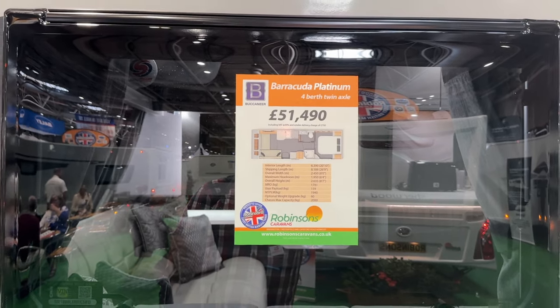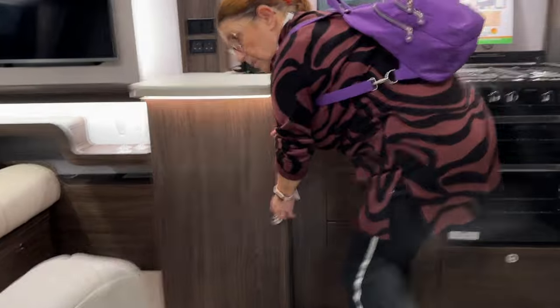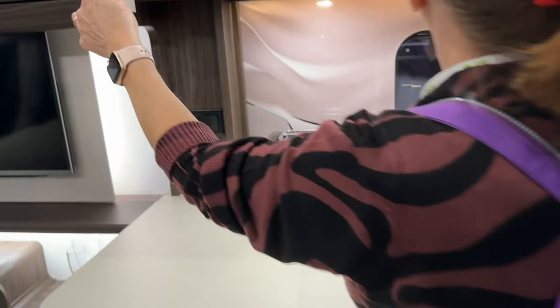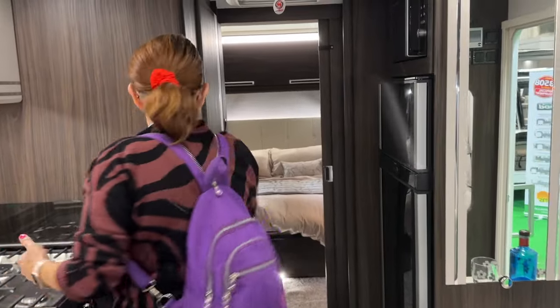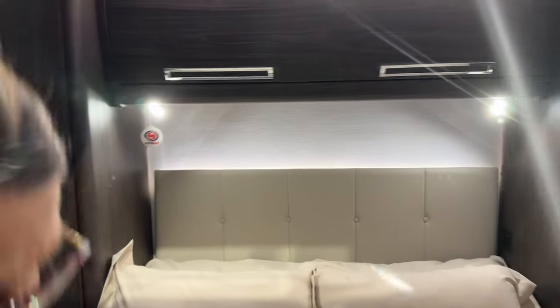Buccaneer Barracuda Platinum — another caravan. Are you starting to see a trend here? This looks nice. Again, because it's got so much more. You've got your segregation again. Double-door fridge, microwave, aircon. Shower door bends rather than opens — that's better. Good size shower again. Rear bedroom — wardrobes on both sides. Lots of room with the bed out.